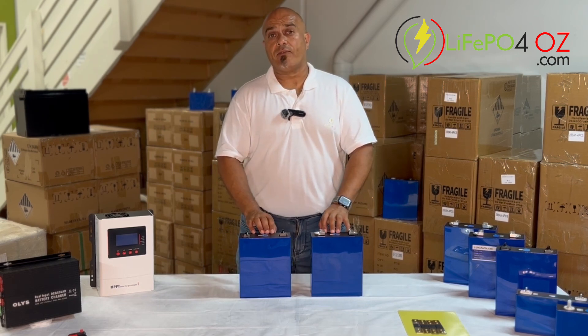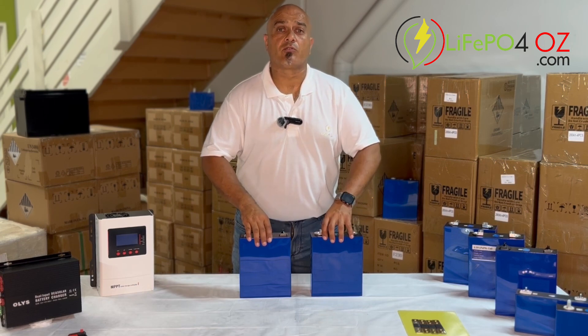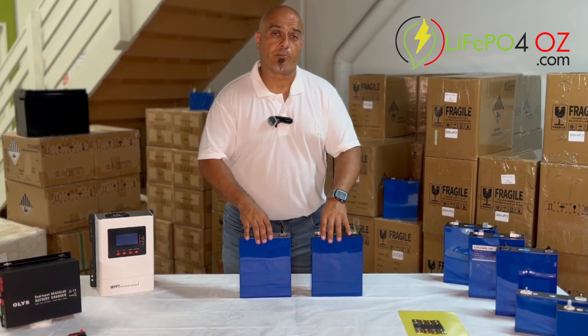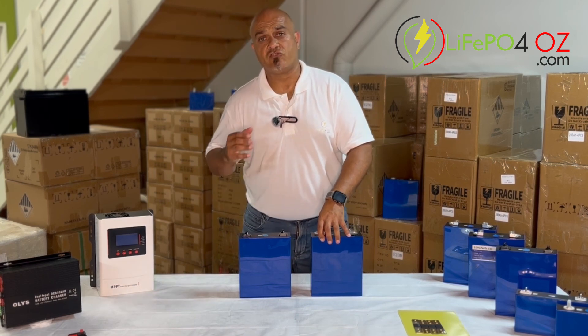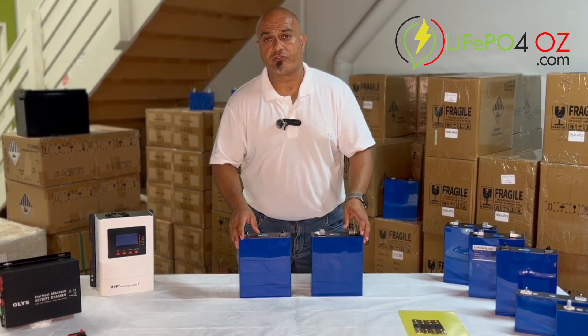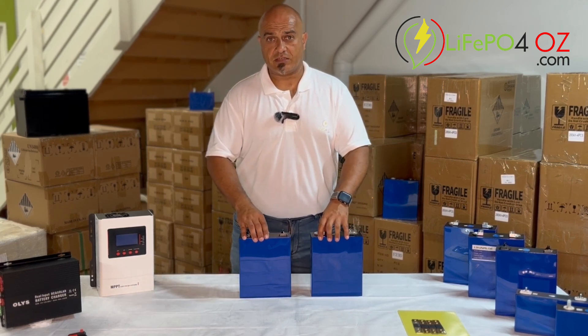That's just a quick overview of our autograde and our solar grade cells. If you've got any other questions or would like to know about any of our other products, please reach out. Jump onto our website lipoforoz.com and chat to us through the website, or alternatively go to our contact us page where you'll see some other contact information.